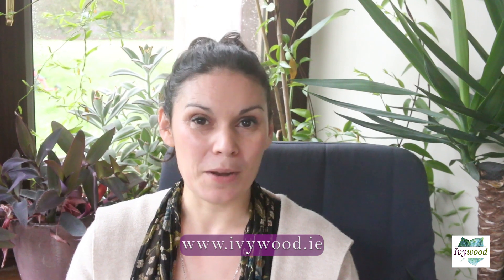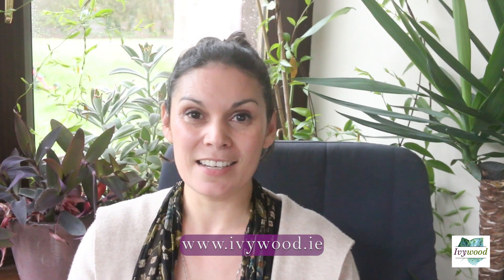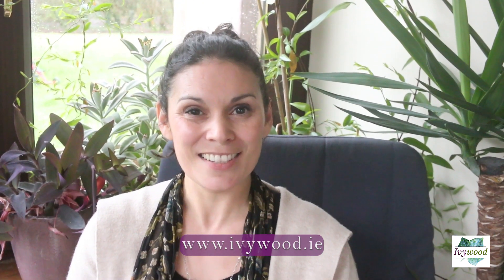So if you're interested in this course — it's actually one of my favourite courses to teach, and I'm delighted to be back teaching it — please see our website, ivywood.ie, and I hope to see you here. Thanks so much.